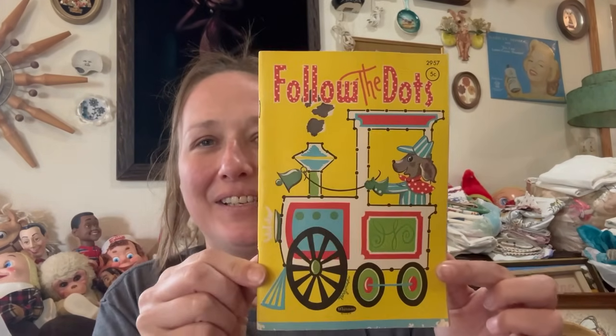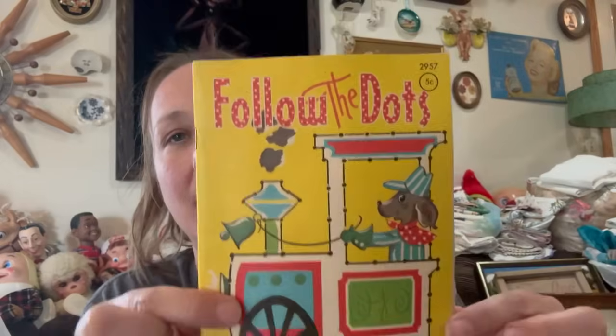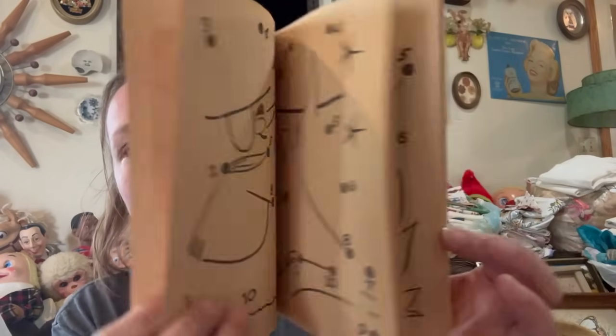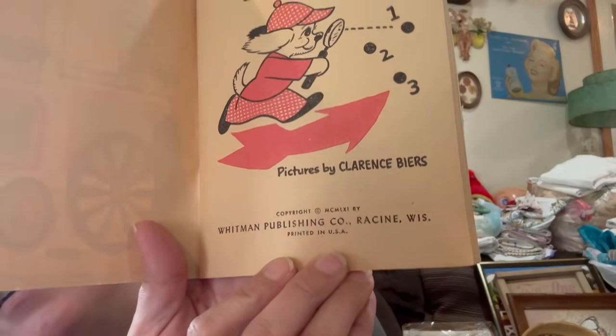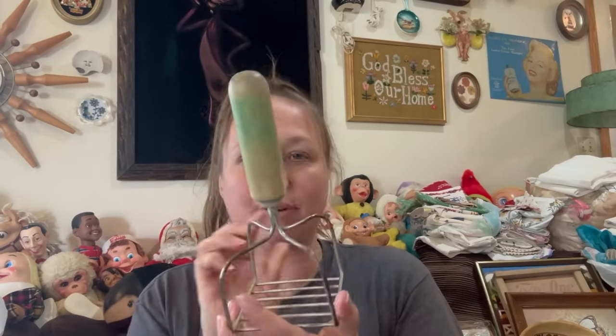Then I picked up this stinking cute little vintage coloring book — it is by Whitman. It's in perfect condition, basically never been colored in at all. I just think that's so fun and adorable. The date on there — MCMLXI. And then I picked up this little green handled thing — this will go into a pick three sale.